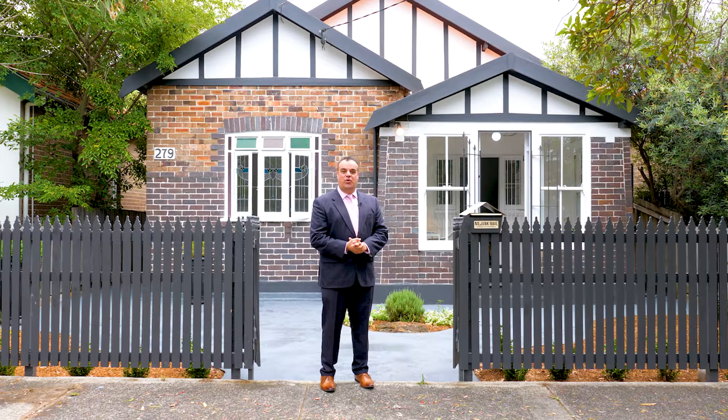Are you looking for a family home where all you need to do is bring your furniture? Well look no further than 279 Doncaster Avenue, Kingsford. I'm Joe Recep from NG Farah — come take a look.